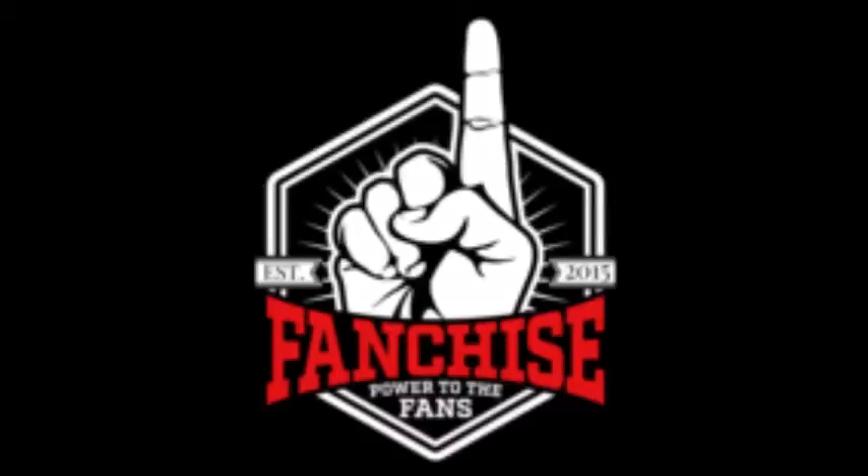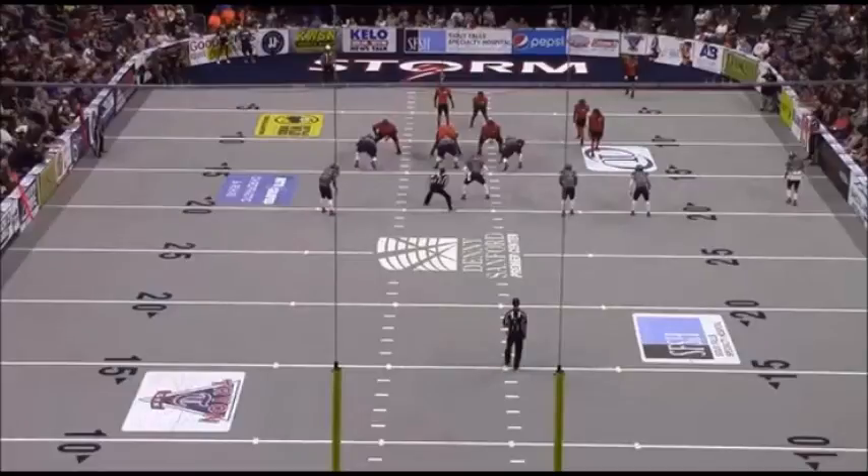Screaming Eagles fans, this is Coach Sean Laiotta, the coach of the fans, bringing you an inside the film room look at this past weekend's IFL championship game, the United Bowl between the Spokane Empire and the Sioux Falls Storm. We're going to take a look at some of the key plays in the first quarter that kind of set the tone for this game.